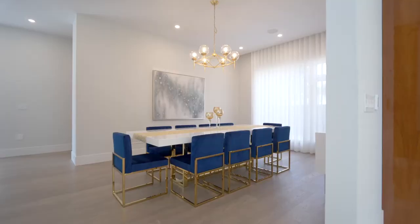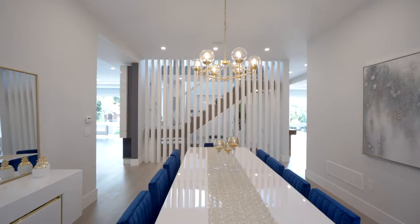Then we come into more of the formal dining room. It's a great space — a beautiful big table for 12.